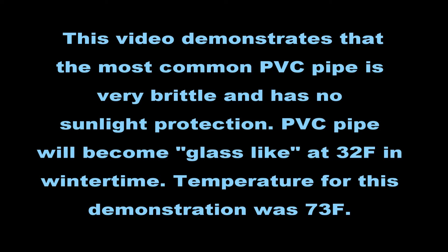This video demonstrates that the most common PVC pipe is very brittle and has no sunlight protection. PVC pipe will become glass-like at 32 degrees Fahrenheit in wintertime. The temperature for this demonstration was 73 degrees Fahrenheit.